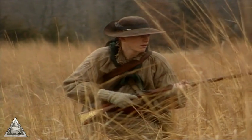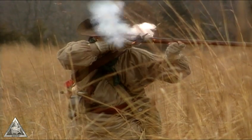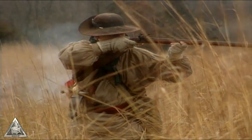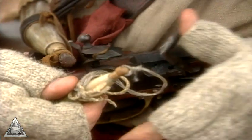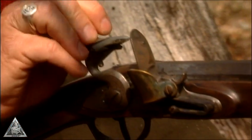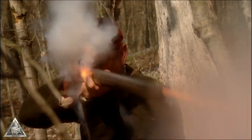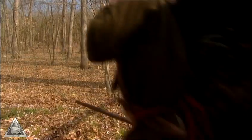The distinctive sound of a black powder rifle echoes through the history of this country. The Pennsylvania rifle, the Kentucky rifle, the .50 caliber Hawken — these early weapons became legendary on the American frontier.